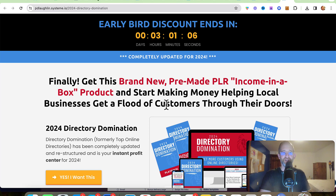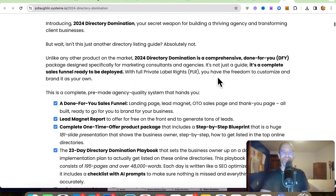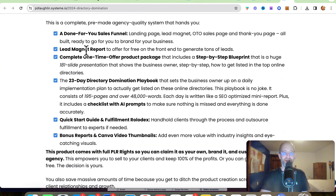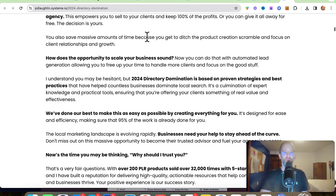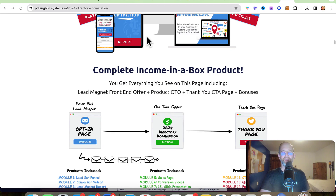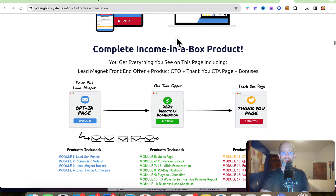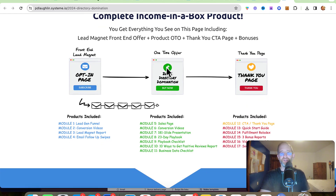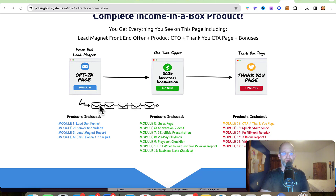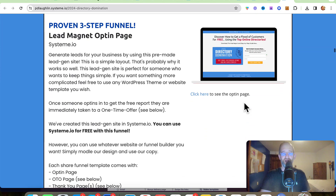Let's take a look at the sales page here together. It says: 'Finally get this brand new pre-made PLR income-in-a-box product and start making money helping local businesses get a flood of customers through their door.' So essentially with this, you get access to a report with a lead magnet, a one-time offer package, a way of getting leads in and then selling them using training on how to get listed in directories. That's what businesses want — they want to get listed in places where they're going to get traffic. You have the lead magnet, the one-time offer, and the thank you page, along with all these different modules included so you can drive these sales.